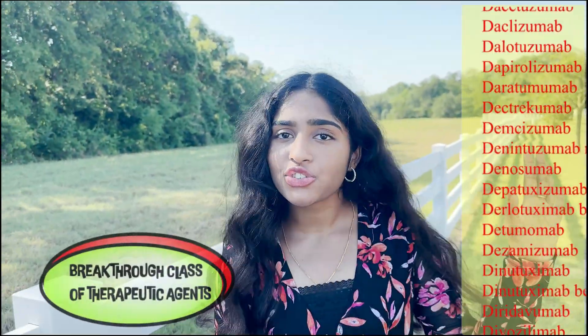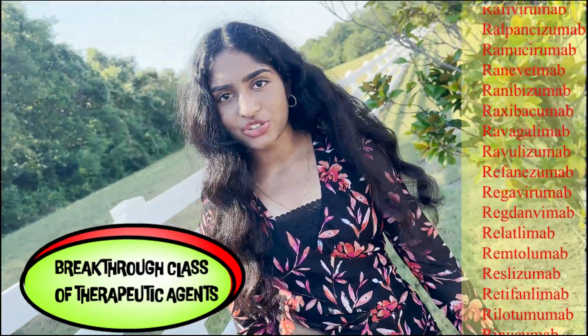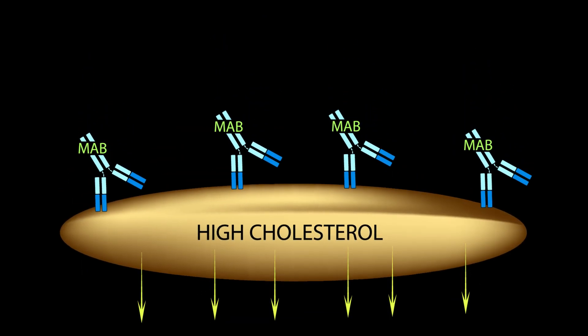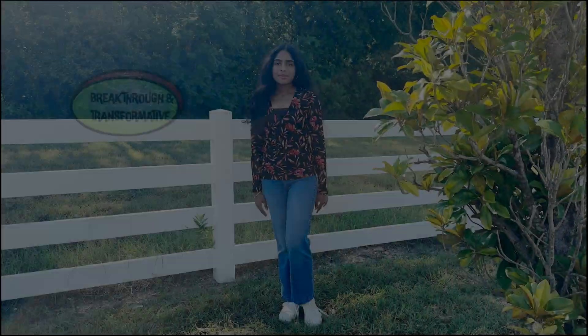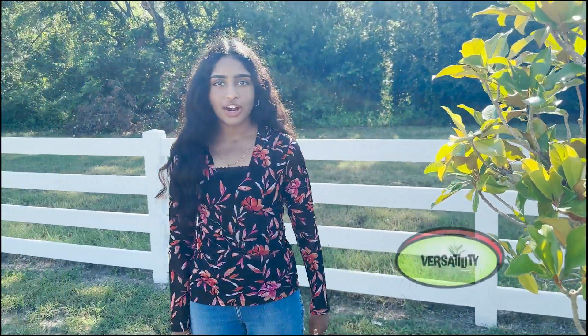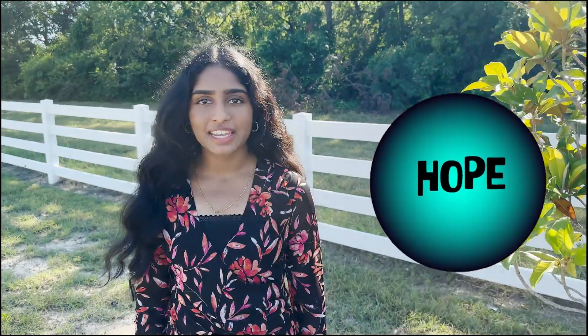There have been hundreds of MAbs made, and the utility transcends beyond cancer treatment. They're used in pregnancy testing, osteoporosis, to reduce high cholesterol, identifying diseases, including cancer detection. MAbs have given doctors a magical breakthrough for a wide variety of cancers and other conditions, giving renewed hope to millions of patients.